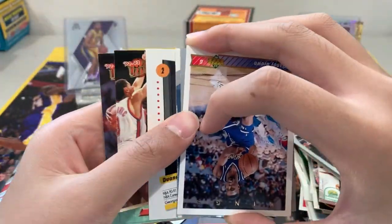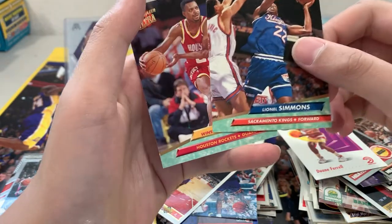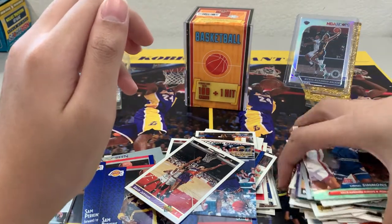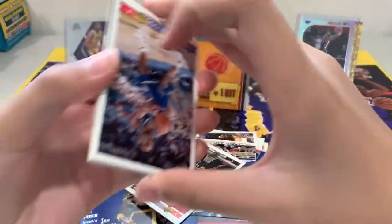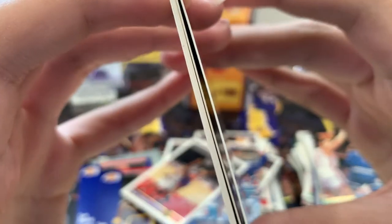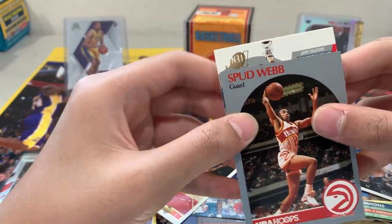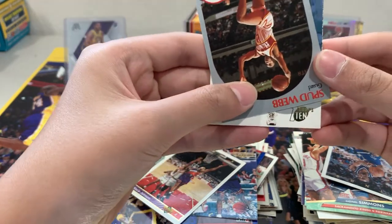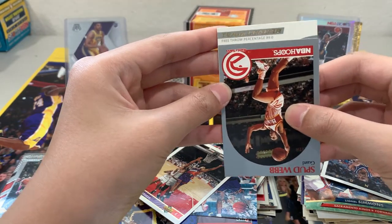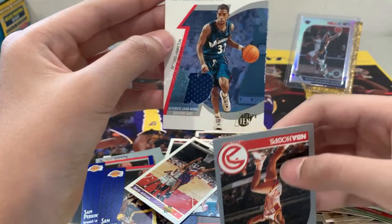Oh, I think I see the hit card now. This is our hit — it's a kinda thick card. Let's see what it is. Topps 10 — it's Topps 10. Team leader, free throw percentage. Who's this? Oh — Richard Hamilton! That's pretty cool. Wait — it says Wizards on one side but Pistons on the other.